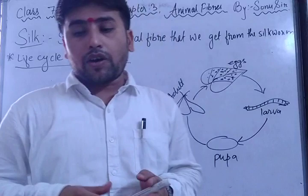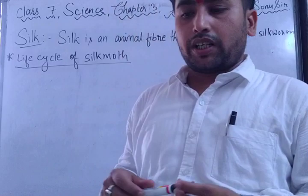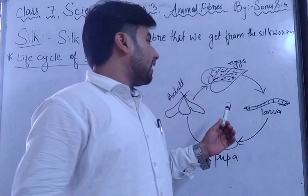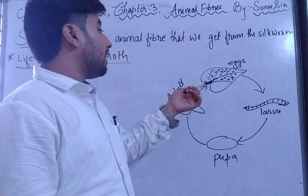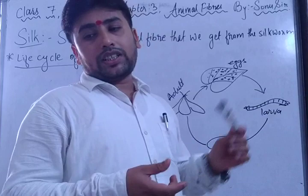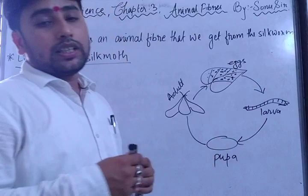When an egg hatches, a silk worm larva crawls out. Initially the larva can feed only on tender mulberry leaves, but during the growth phase it can eat tougher mulberry leaves as well. The larval stage lasts for about 21 days. The larva gets its nutrition from the mulberry leaves during this period.